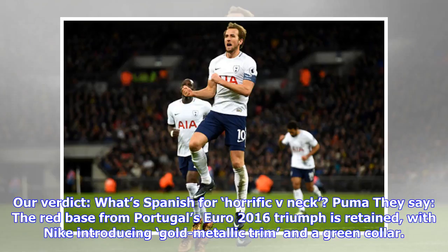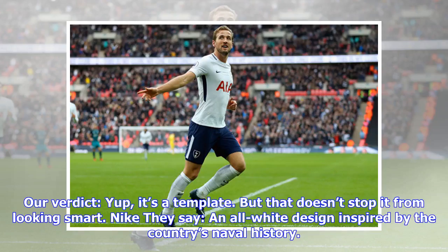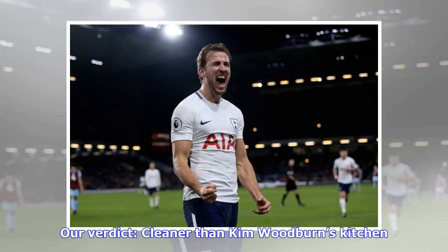Argentina: our verdict — what's Spanish for horrific v-neck? Portugal: they say the red base from Portugal's Euro 2016 triumph is retained, with Nike introducing gold metallic trim and a green collar. Our verdict: yes, it's a template, but that doesn't stop it from looking smart.